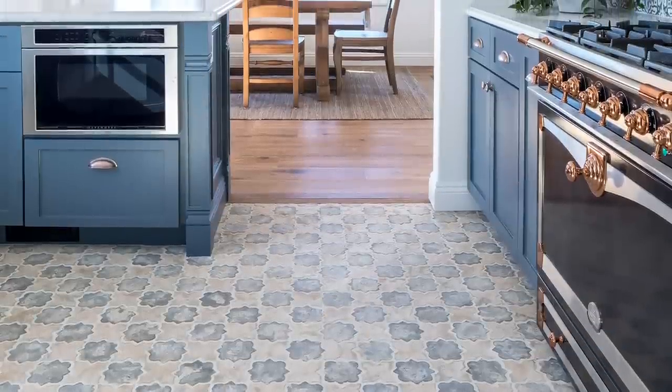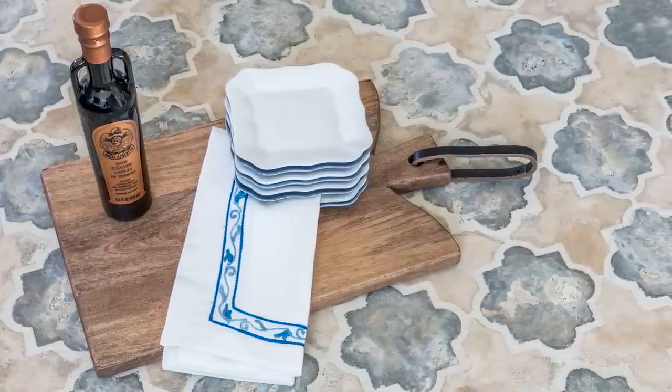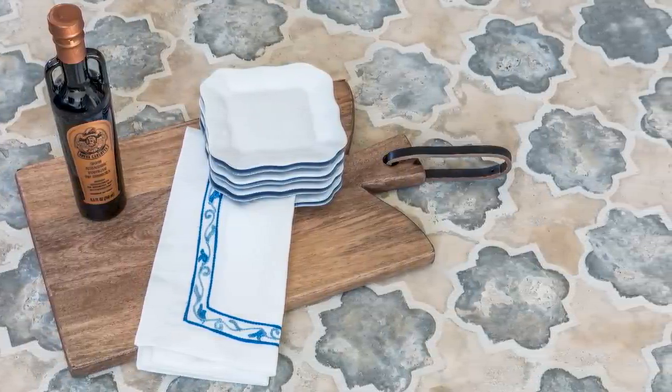This home is a historic remodel where the kitchen is the star of the show, thanks in part to our signature Winslet blend of concrete tiles in arabesque pattern 8C.